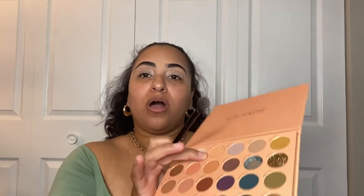First I'm going to use this shade called Bona Fide, which is like an off-white, just to set the Milk Hydro Grip primer because my lids look really oily and I don't know how that's going to work. Next I'm going in with the shade called Stay Close — a very light nude — and I'm just going to run that in the crease.